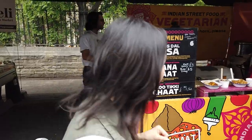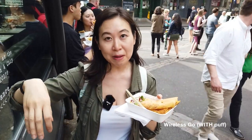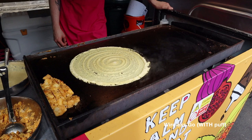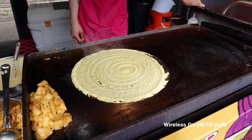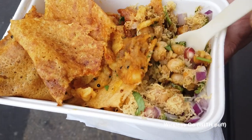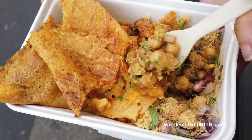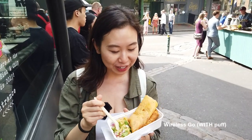All right, so this is the moong dal dosa. He had the mung bean batter right there and made a really crunchy outside, with a potato filling inside. You can see the salad — there's chickpeas on the side, some crumbly crunchy noodle on top, and pomegranates and onions as well. It all looks really really good.